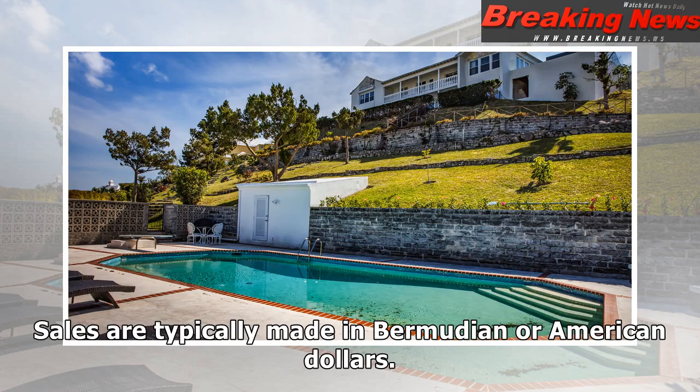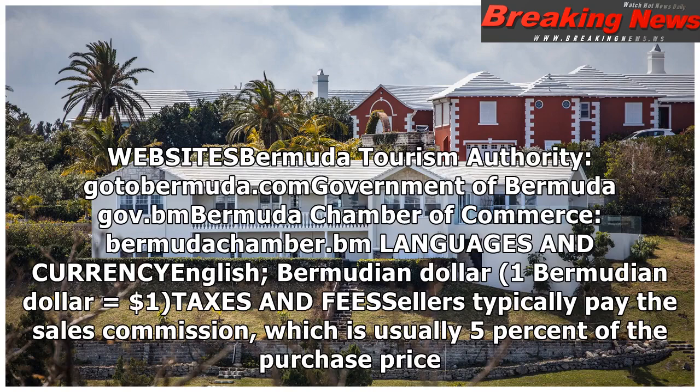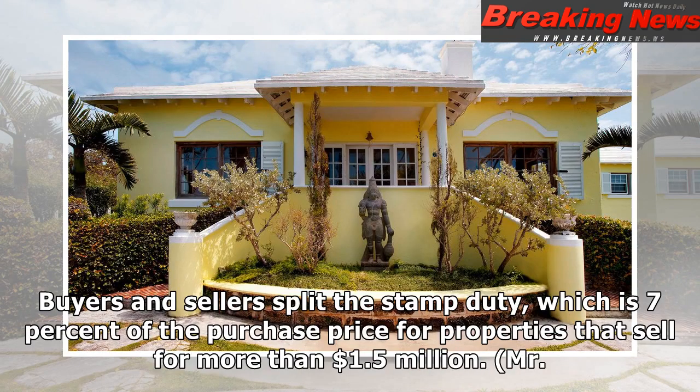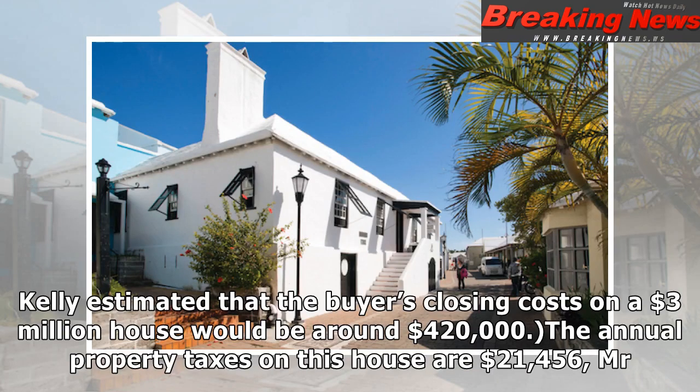Sales are typically made in Bermudian or American dollars. Buyers are responsible for a number of closing costs, including the acquisition license fee, which is 8% of the purchase price for a house and 6% for a condominium unit. Buyers and sellers split the stamp duty, which is 7% of the purchase price for properties that sell for more than $1.5 million. Sellers typically pay the sales commission, which is usually 5% of the purchase price. Mr. Kelly estimated that the buyer's closing costs on a $3 million house would be around $420,000.